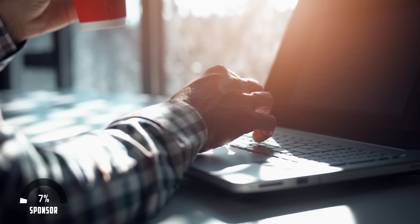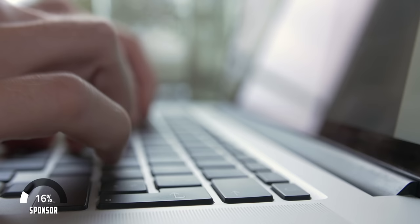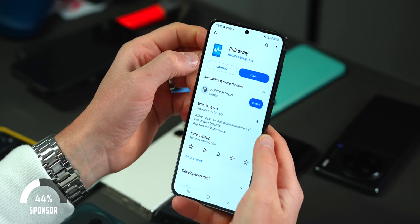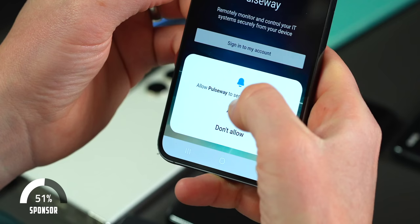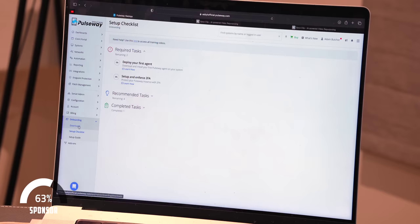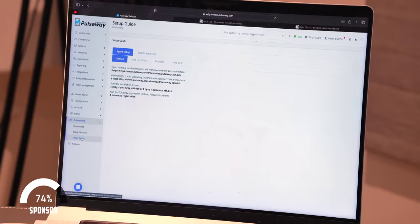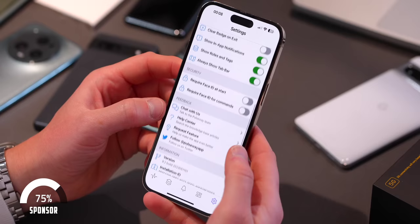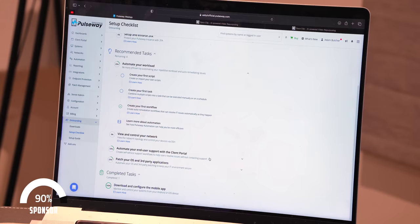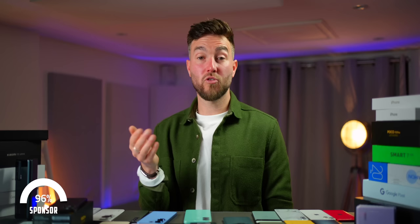Have you ever wanted to remote into any system from one place without physically needing to be there? Pulseway is a super powerful IT monitoring and management platform that allows you to effortlessly check in and oversee all of your IT assets from anywhere, anytime using their easy-to-use mobile or desktop app. Automate, run scripts, remote control, patch systems, monitor CPU usage, and catch critical vulnerabilities before they become a problem. With improved security, compatibility with all operating systems, and real-time alerts, Pulseway is one hell of a tool. You can try it all without needing to input any card information or sign up to any long-term contracts — go try it out using the link in the video description.